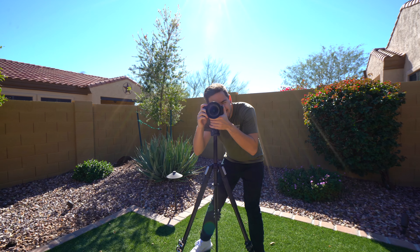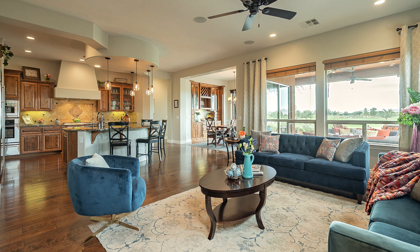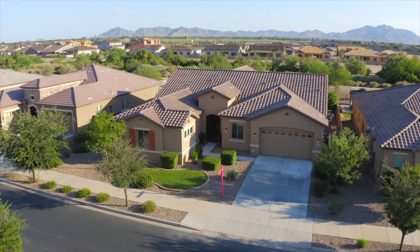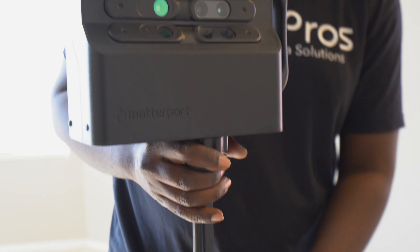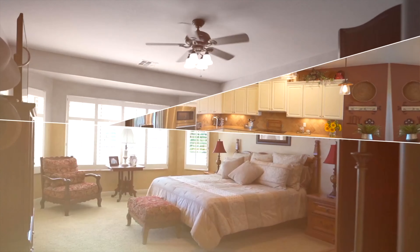Now, what do I recommend starting with first? Well, it depends on your area and what services your customers need the most. I would say start with photography first, because that's a must for real estate agents. Then I'd probably start offering aerial services, as well as Matterport 3D floor plans, and then video. Those are the top four.